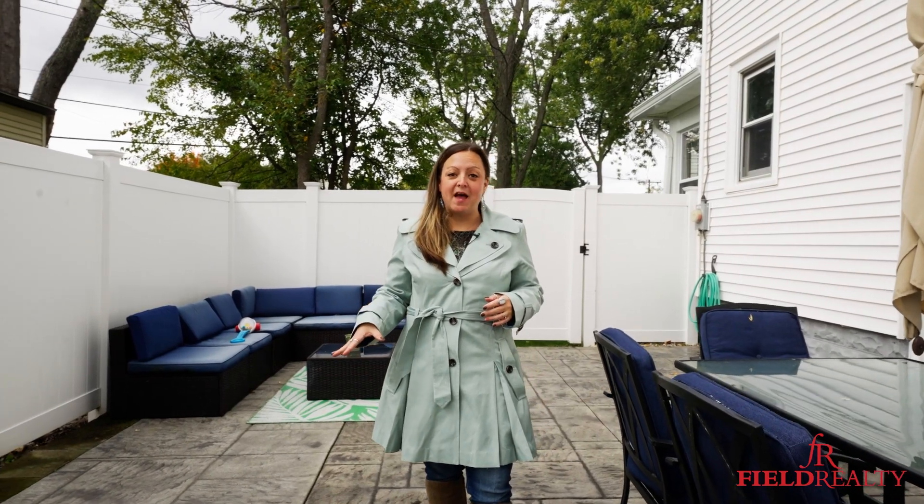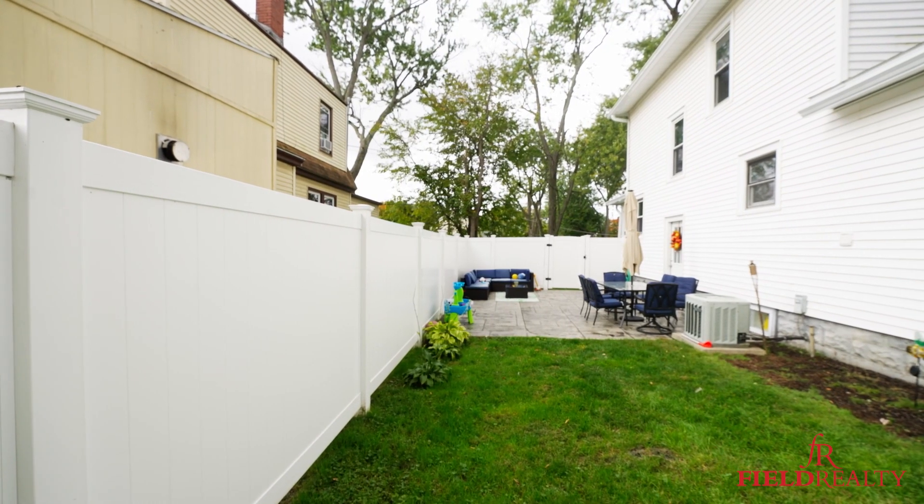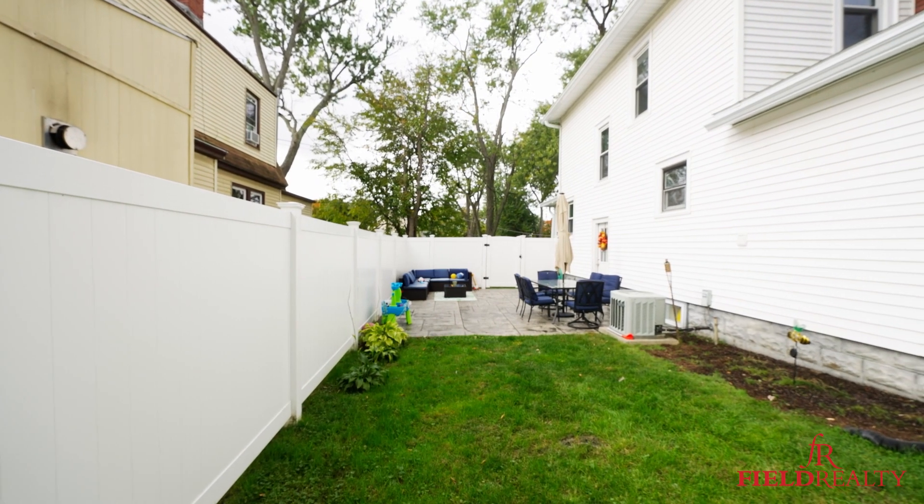I hope you enjoyed your tour today of this fabulous property. Standing outside right now on the new stamped concrete patio, white privacy vinyl fence. We have a two-car garage — a lot of great features here. If you're interested in checking this out today, give me a call at 518-221-0267.